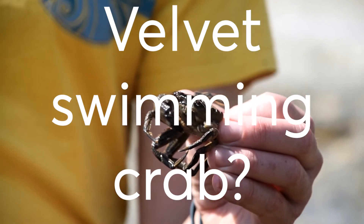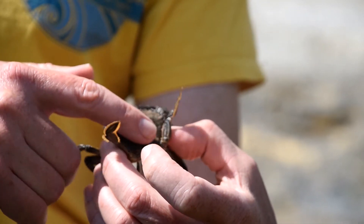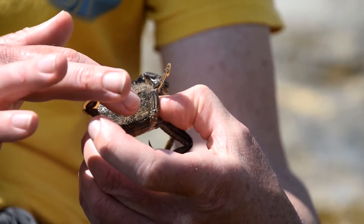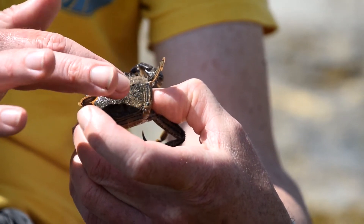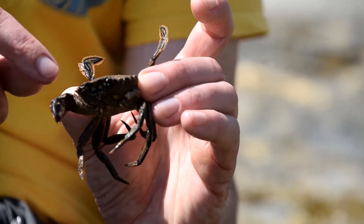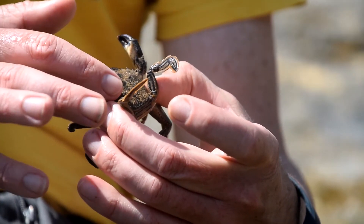Why are they called velvet swimming crabs? The 'velvet' part of their name relates to the soft hairs on the back of their main shell, their carapace. If I stroke this lovely little crab it actually feels quite smooth, silky, and velvet-like. They use those tiny hairs to trap sand and sediment to help them camouflage and hide in their natural surroundings.